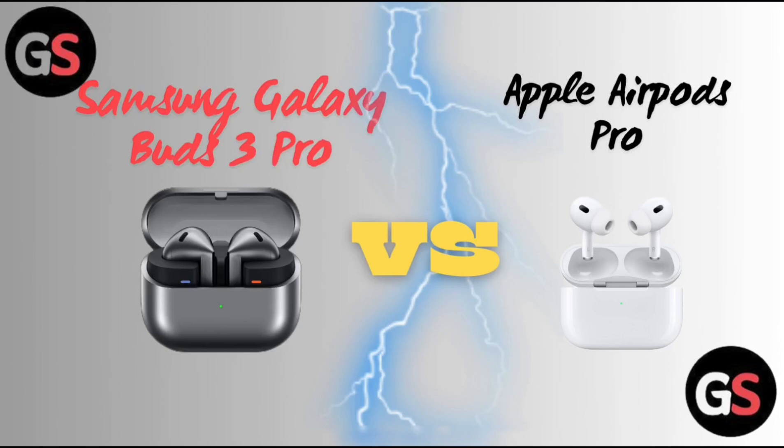Hello everyone, welcome back to our channel. Today we will see the comparison between Samsung Galaxy Buds 3 Pro vs Apple AirPods Pro. So, without further delay, let's move on.